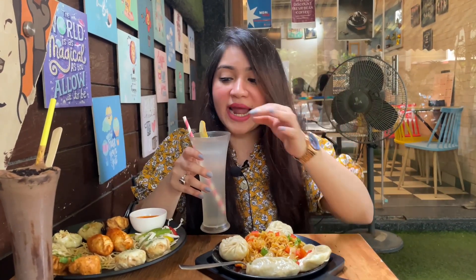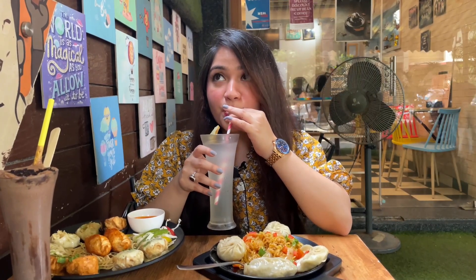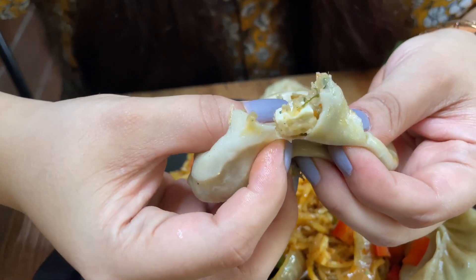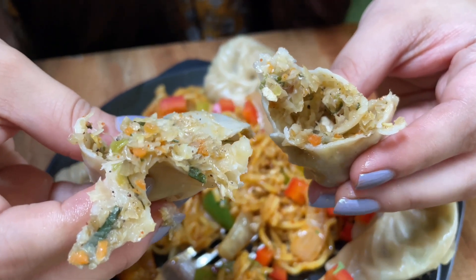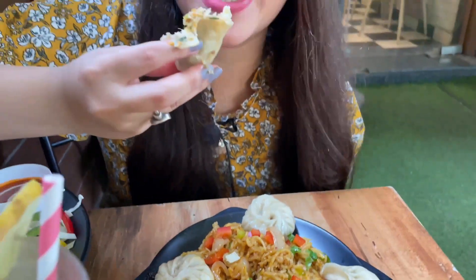First I'm going to go ahead and sip the lemon juice because I'm feeling very hot. Then let's taste this momo — this is a vegetable momo, quite hot. They have added paneer with the vegetables: cabbage, carrot, a little bit of capsicum, pepper, and some paneer. I think they should also provide some momo chutney, otherwise eating momos without chutney is completely a waste.